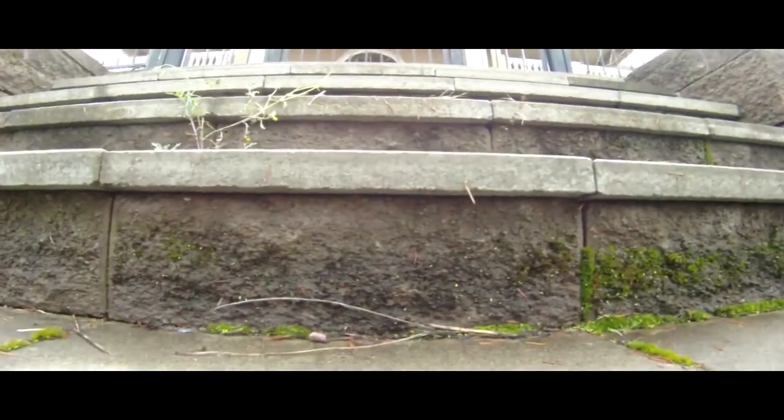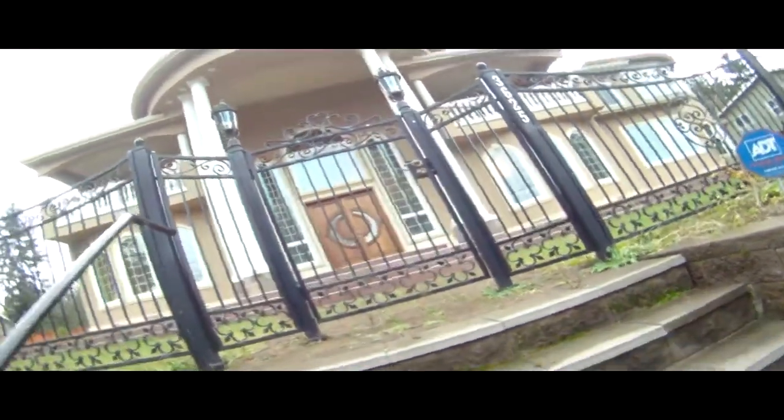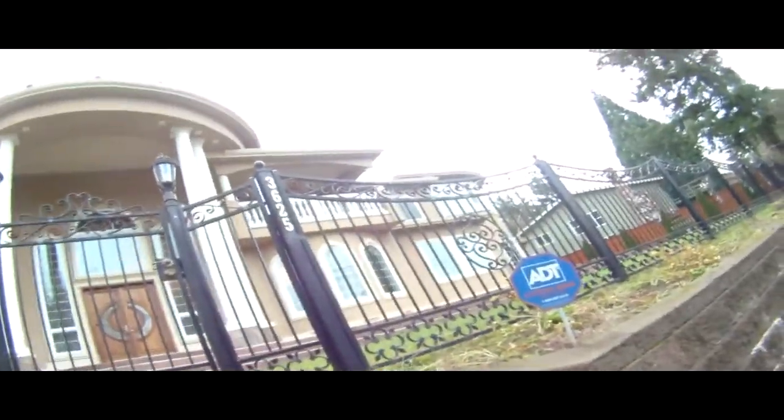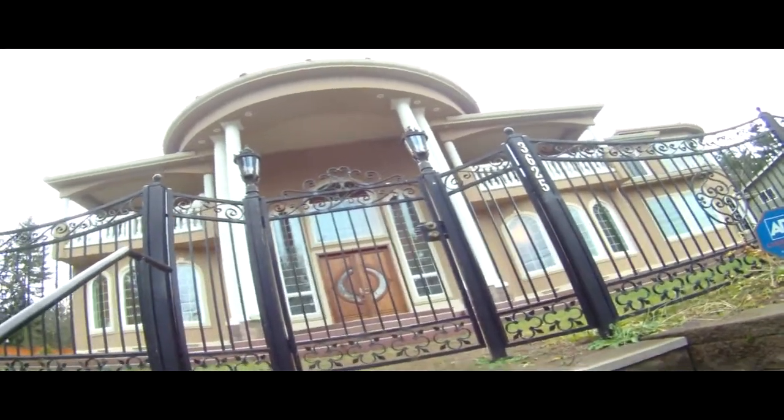Okay, Curt here again. I'm just shooting the front of the house now facing directly east. This is the gated front. As you can see the columns. And it's a big, big place. I don't know exactly how big it is, but it's a fairly sizable place.